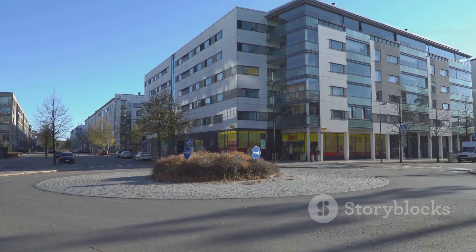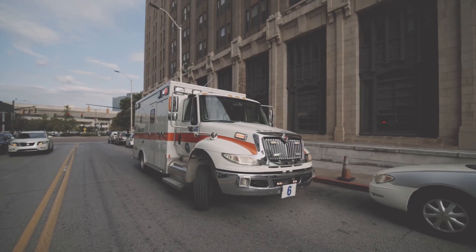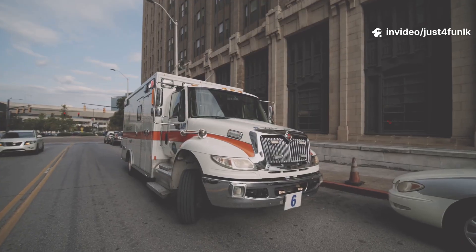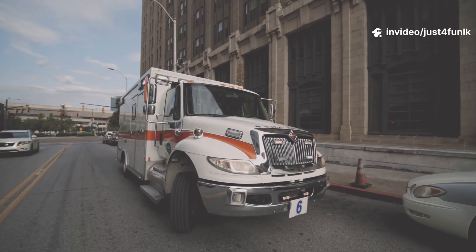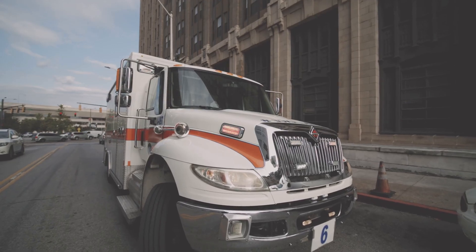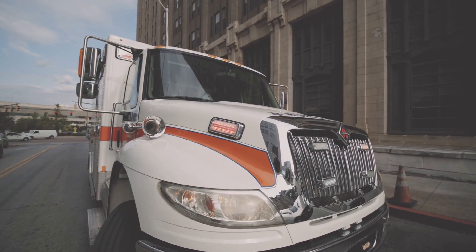Here comes the ambulance. This special vehicle is always ready to help people in need. Whether it's day or night, rain or shine, ambulances are on the move, making sure everyone gets the care they need as quickly as possible. When you hear the siren, you know help is on the way.